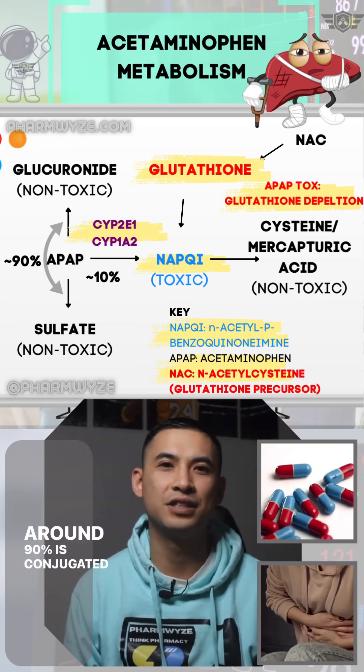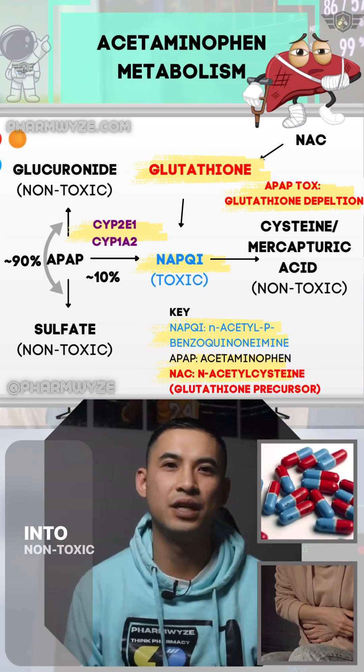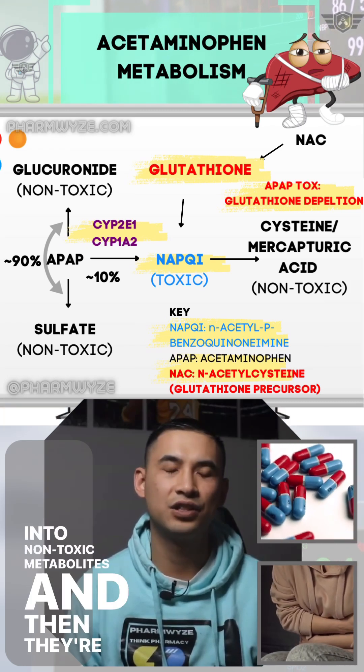Around 90% is conjugated with glucuronic acid and sulfate into non-toxic metabolites, and then they're excreted through your urine.